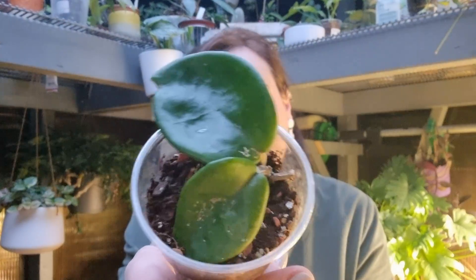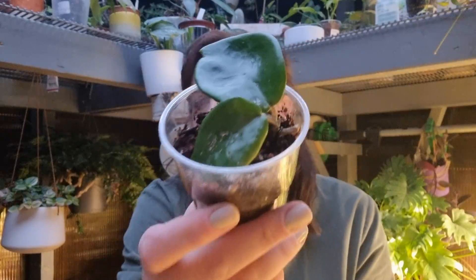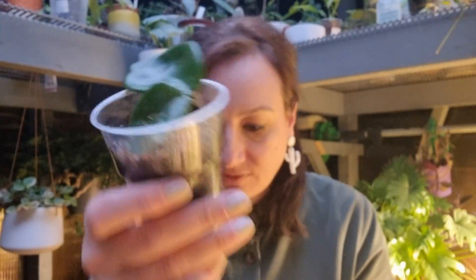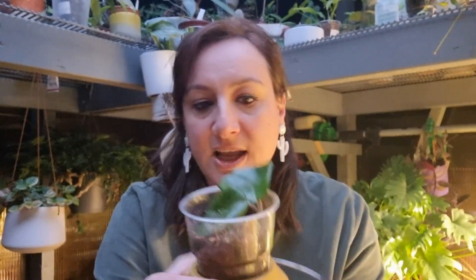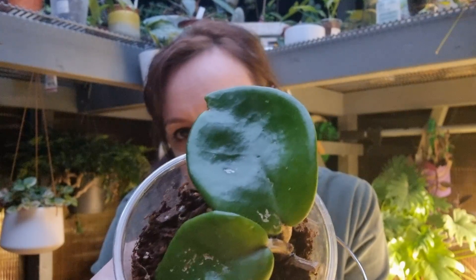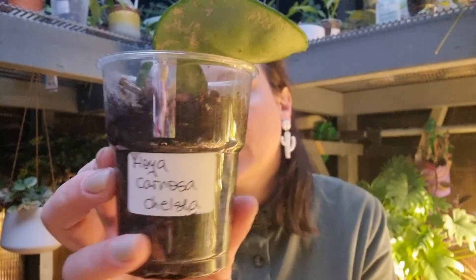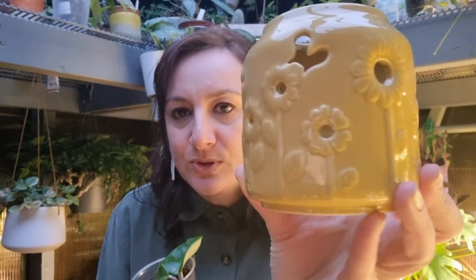The next new Hoya in my collection — I waited for this one for a very long time. This is my Hoya Carnosa Chelsea. I couldn't find it anywhere and at last I found these two leaf cuttings so I just bought them. I absolutely love this Hoya — the leaves are very thick and beautiful, they have like dimples on the leaf. I love this Hoya Carnosa Chelsea and I love the pot as well, it's absolutely beautiful.